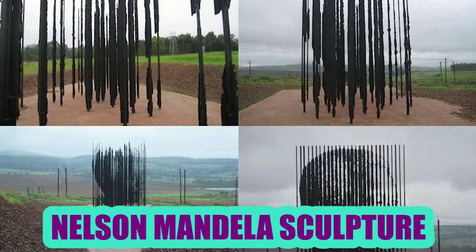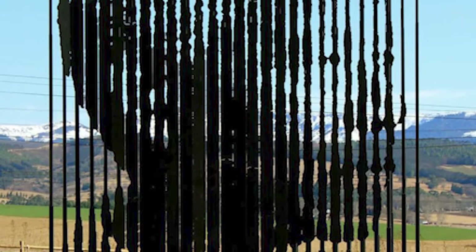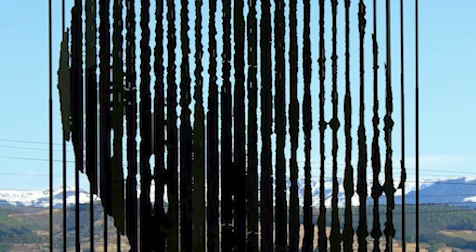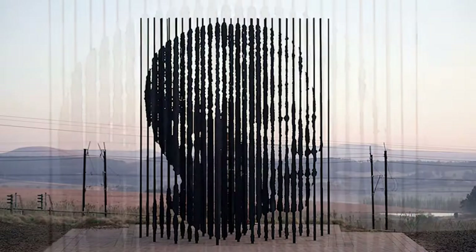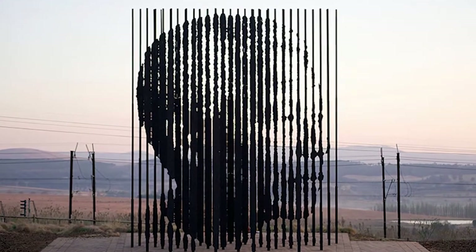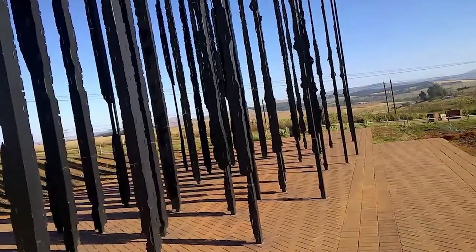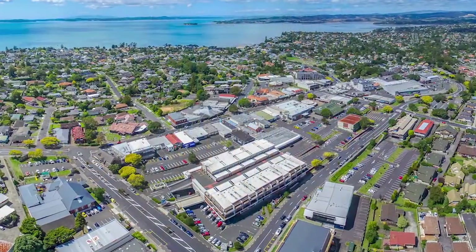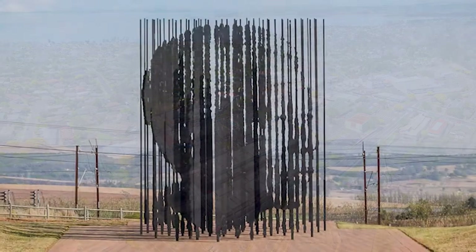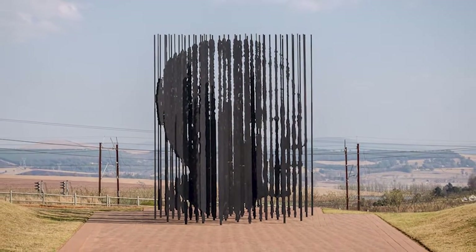Nothing is impossible — that's according to former South African President Nelson Mandela. South African artist Marco Cianfelli designed an astounding structure in his honor, particularly created to commemorate the 50-year anniversary of Mandela's arrest by Apartheid Police in 1962. It consists of 50 columns to represent each year. The figure can be found in Heroic where he was arrested, but to see the work clearly, it has to be viewed from the right angle so that the face of Mandela is visible.